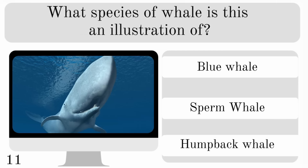What species of whale is this an illustration of? Is it a blue whale, sperm whale or humpback whale? And fun fact — they only have teeth on their bottom jaw. It is a sperm whale.